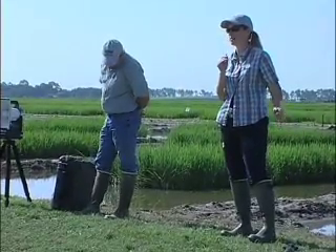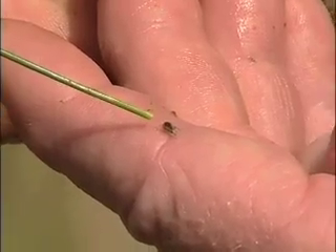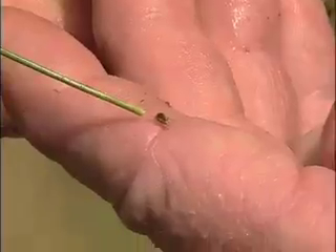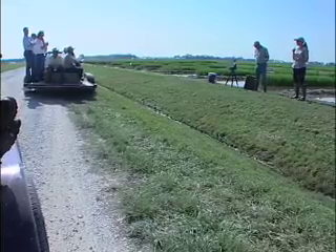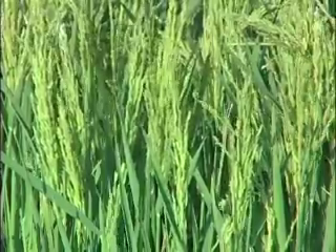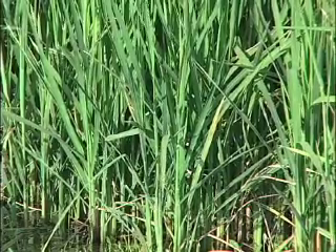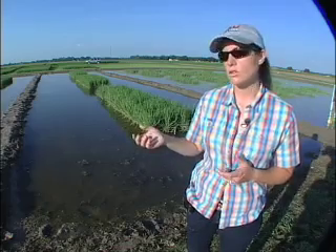LSU AgCenter entomologist Dr. Natalie Hummel summarized the results of her trials of Dermacore, a new larvicide that could potentially control the spread of the rice water weevil. Dermacore is a seed treatment. Dr. Hummel says it has tested well but is still not available for widespread release. On average, across her demonstration fields, she saw anywhere from results comparable to a control with really low weevil pressure up to a 12-fold reduction in the numbers of rice water weevil larvae per core sample.